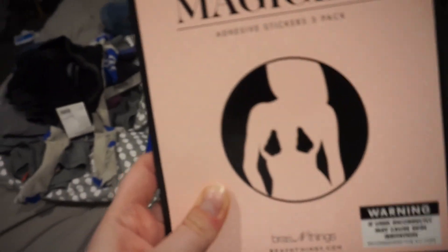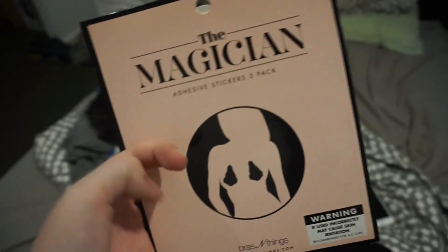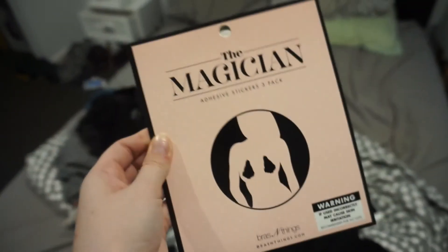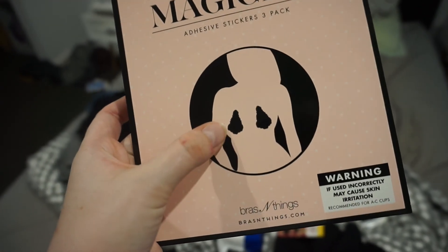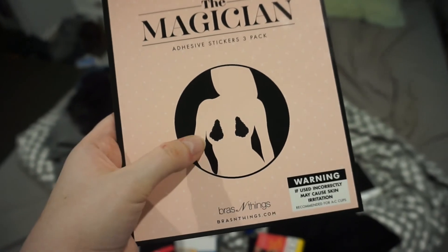I got some boob tape because I don't intend on wearing a bra the whole time. I got a few of these and I've got a few extra in my drawer already, so I just had to get a few extra to last me the whole time. These things are the bomb. I get them from Bras and Things and they literally just tape right onto your boobs, lift them up, and also work as a nipple cover as well.